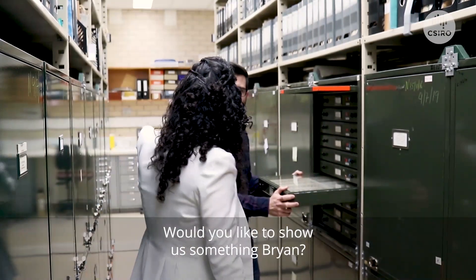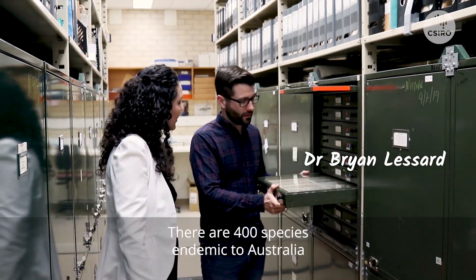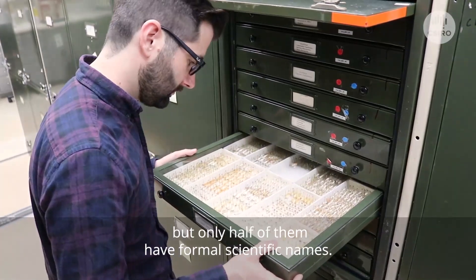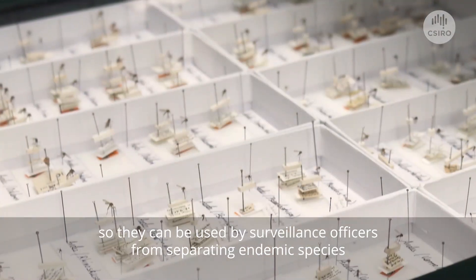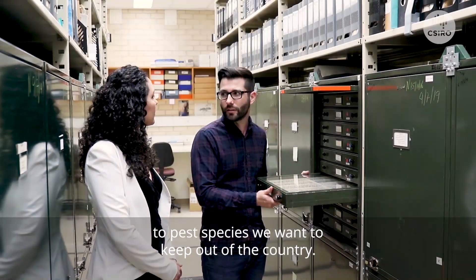Here are some of the mosquitoes we have in our collection. There are 400 species endemic to Australia, but only half of them have formal scientific names. I'm working with our collection to name new species, so they can be used by surveillance officers for separating endemic species from pest species we want to keep out of the country.